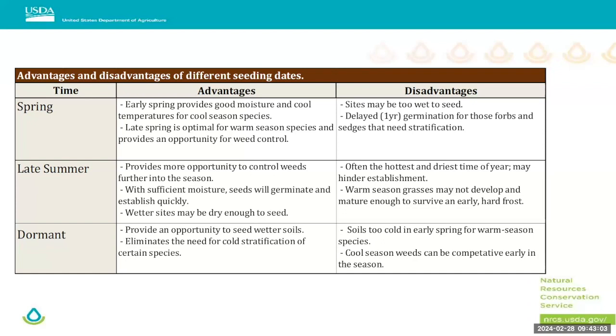This chart lays out spring, late summer, and dormant seeding windows for grasses, with the advantages and disadvantages of each. For the spring window, the advantage is good moisture and cool temperatures — that late spring is probably the best for warm season grasses. The disadvantage is that many field offices, especially on the eastern side of the state, run into wetter sites and aren't able to seed in that window.